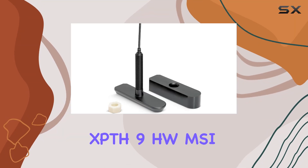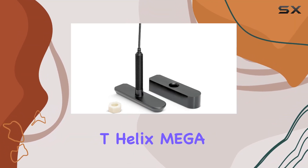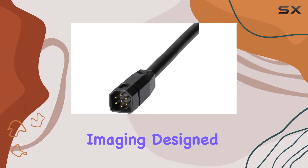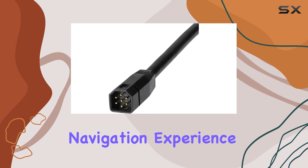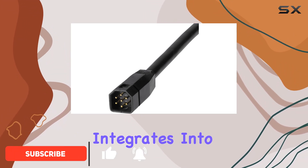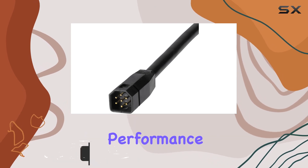The Humminbird XPTH 9 HW MSI T Helix Mega SI Plus transducer is a powerhouse for underwater imaging, designed to enhance your fishing and navigation experience. With its plastic through-hole design, it seamlessly integrates into your watercraft, providing reliable performance without sacrificing durability.